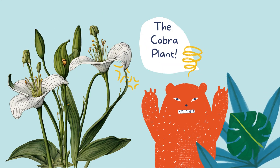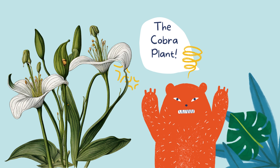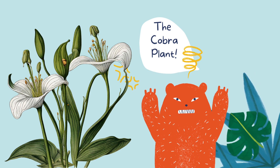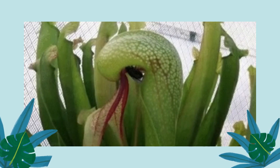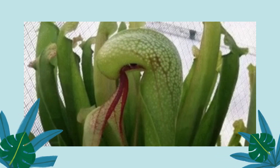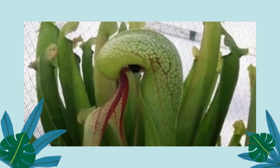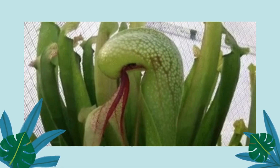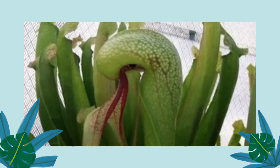Moving on to the cobra plant, a carnivorous botanical marvel that resembles a striking cobra. Its leaves form elongated tubes, and at the top, they have hood-like structures that lure insects inside. When an unsuspecting insect ventures too close, attracted by the cobra plant's enticing scent, the hooded leaves snap shut, trapping the insect inside. The plant then secretes digestive enzymes to break down its meal, extracting essential nutrients.